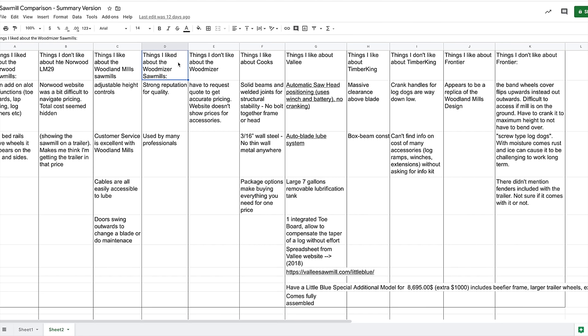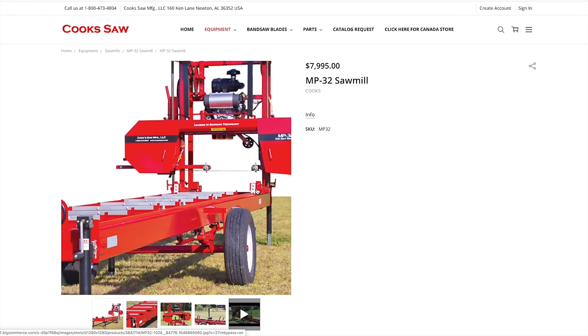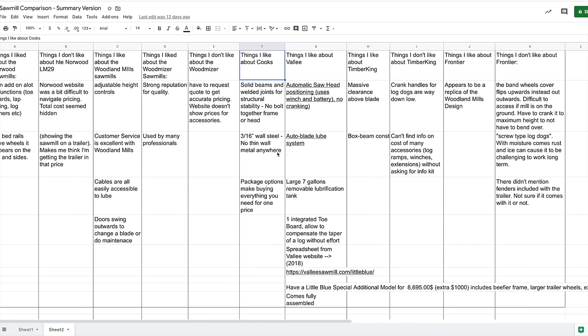For Wood-Mizer: I like their strong reputation and that they're used by many professionals. What I don't like is having to request a quote to get accurate pricing — it bogs down my motivation when I have to dig for pricing. For Cooks: what I like is the solid beams and welded joints for structural stability — nothing is bolted together, it's a solid steel bed frame.